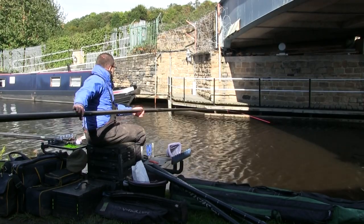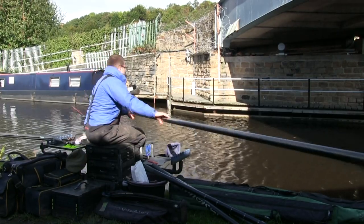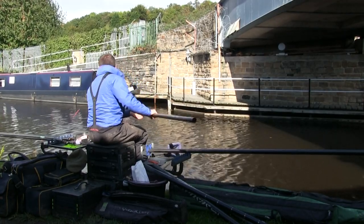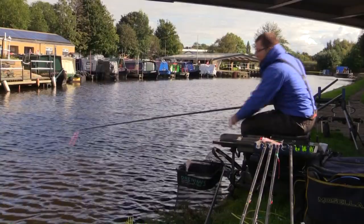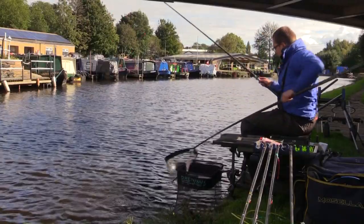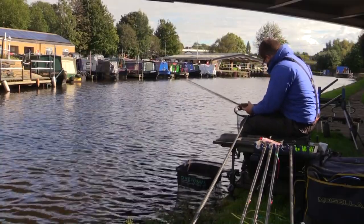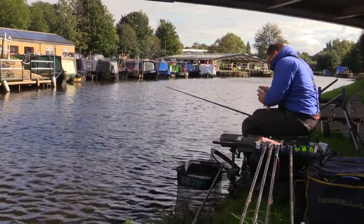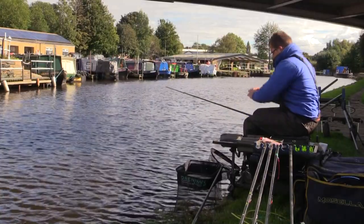I've just dropped in on that right-hand line and hooked a fish straight away. You know, it's strange with perch fishing — sometimes it can be like the flick of a switch and they suddenly start feeding. It's actually a big roach — not what we were expecting on the worm and castor but that's a lovely fish. Interesting, that's the right-hand line where I've put a lot more hemp seed in, so that could be the reason why this fish has sat down there. That's a lovely stamp roach out of this canal — we'll get him popped in the keep net and see if we can get another.